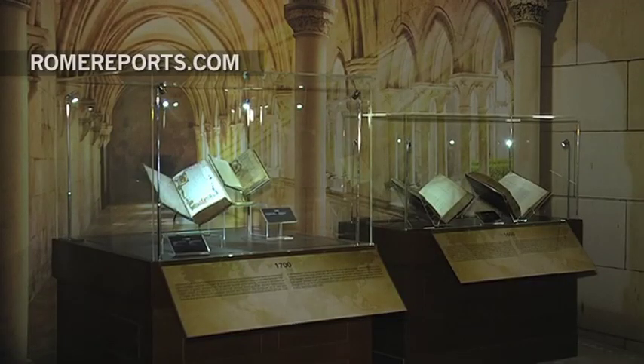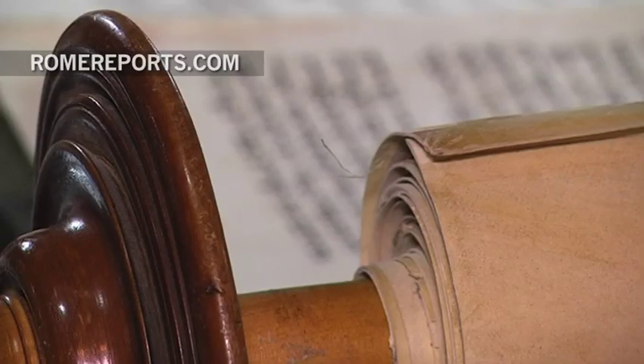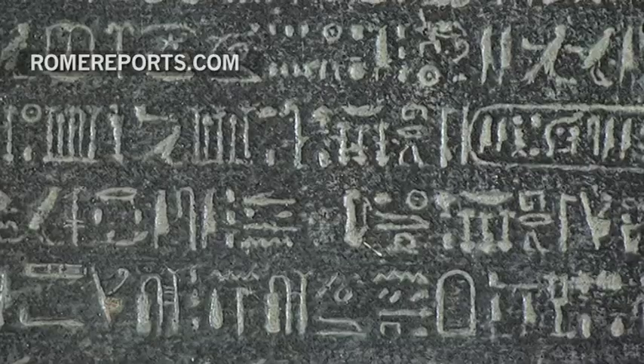Many artifacts come from within the Vatican, but a majority are part of the private collection from the Green Family, a wealthy American family which owns 44,000 items of a biblical nature. We believe that the book in itself says that it will live forever, and so we believe that the story is for all people of all times, and that it will have a message for people throughout the ages.